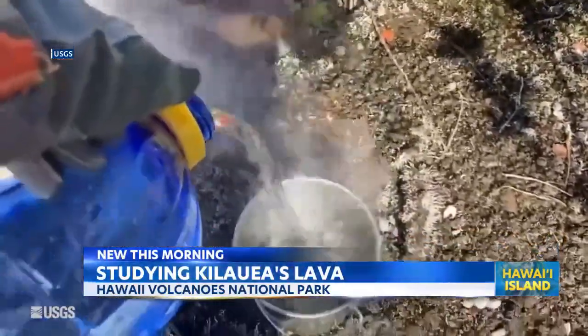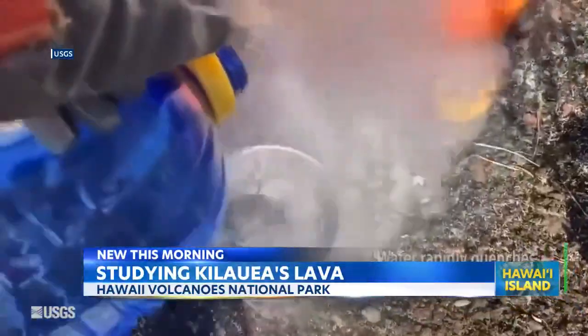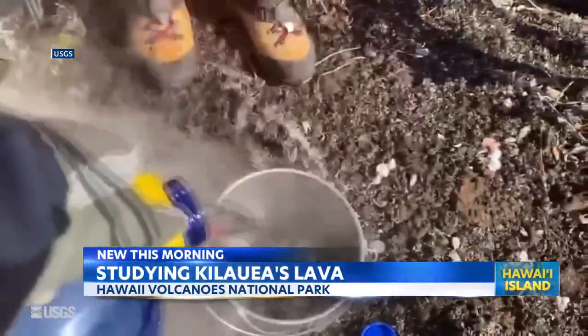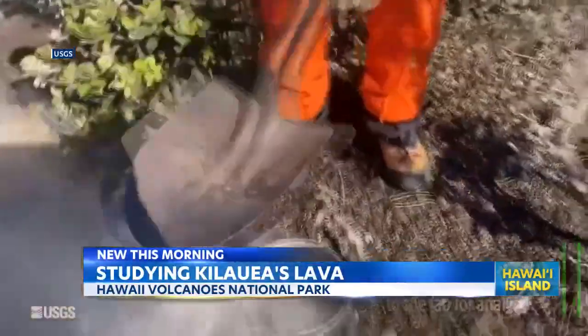Geologists put molten lava into a metal bucket and then quench it with water. The fast quench preserves the geochemistry of the fresh sample and prevents changes that would result from the formation of crystals during slow cooling.